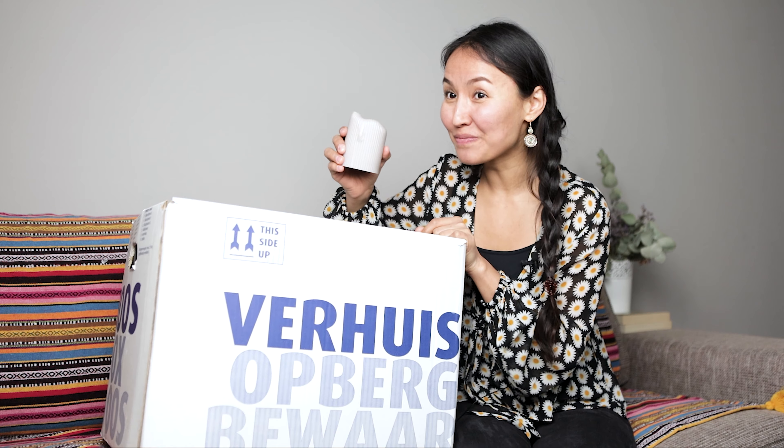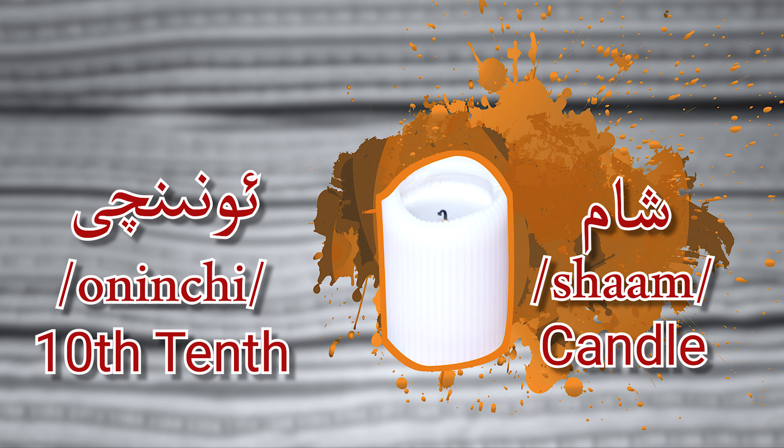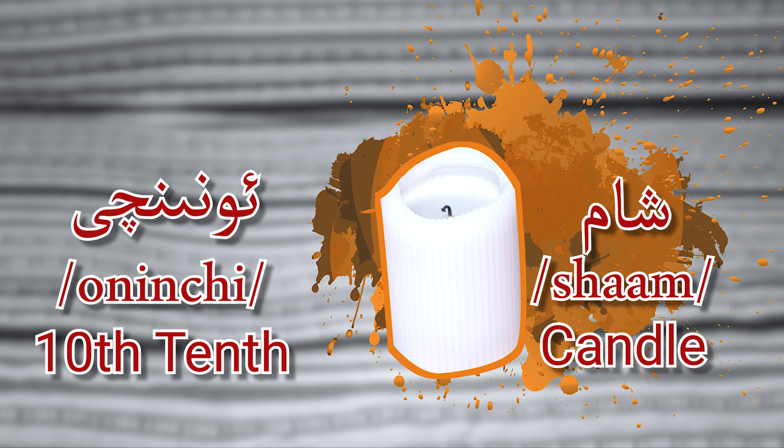Tenth — Oninchi. Şam! Yes! Şam means candle. Tenth — Oninchi, şam, candle.